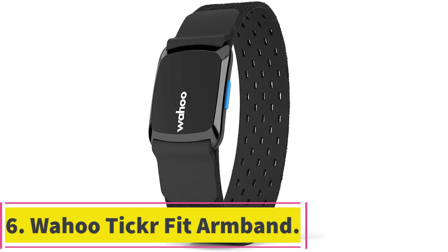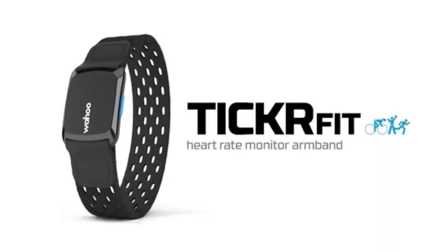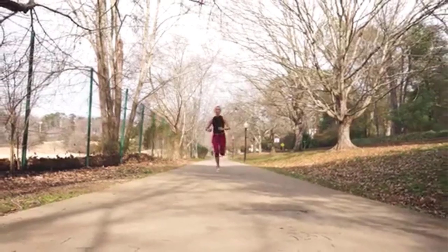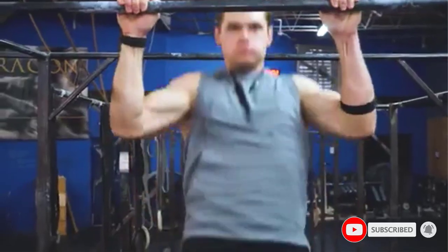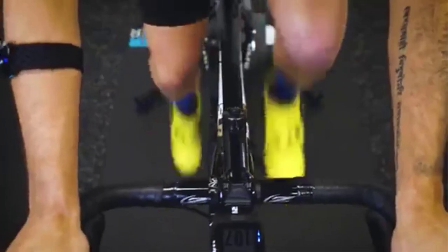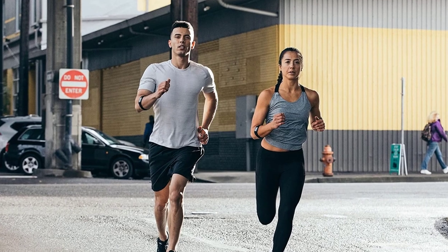At number 6: the Wahoo Tickerfit Armband. Not everyone wants to wrap a band around their chest — it can be uncomfortable, and some people prefer a solution that attaches to a different part of the body. Wrist-mounted fitness bands are less accurate than chest straps, but there's a way to compromise: an optical, not electric pulse, armband sensor like the Wahoo Tickerfit. It uses a rechargeable battery, which is a two-edged sword — most chest straps last for many months before you have to replace the battery, while the Tickerfit has to be recharged every 30 hours or so.